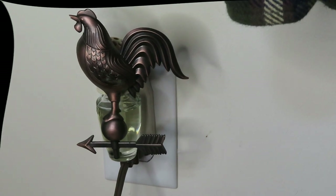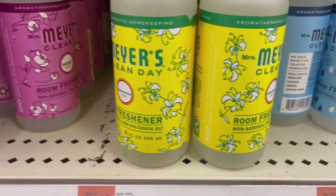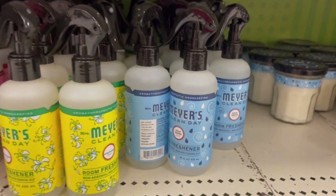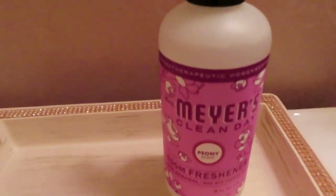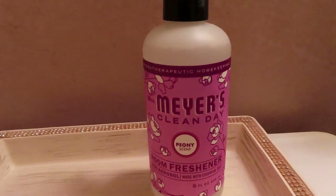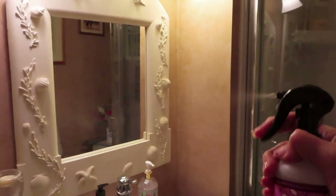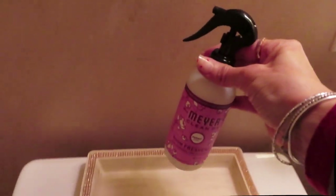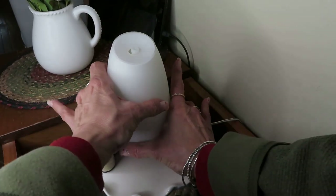In my opinion, the best choice for room sprays are Mrs. Meyer's — they smell really good and have a lasting effect. I always find the most variety at Target. I use this room spray in my guest bathroom, and this Peony scent smells so clean and fresh. It's not overpowering or overbearing — I just love this room spray.